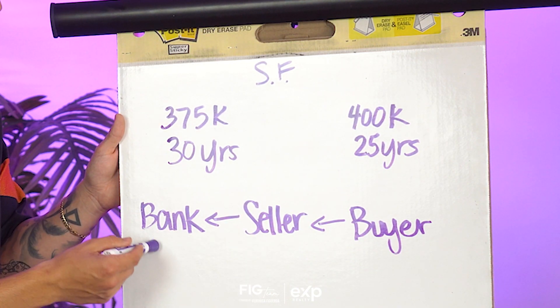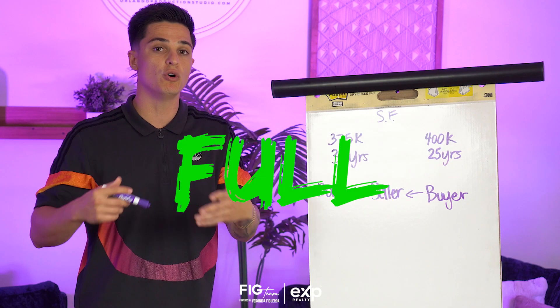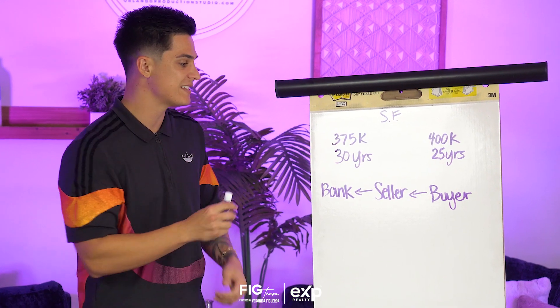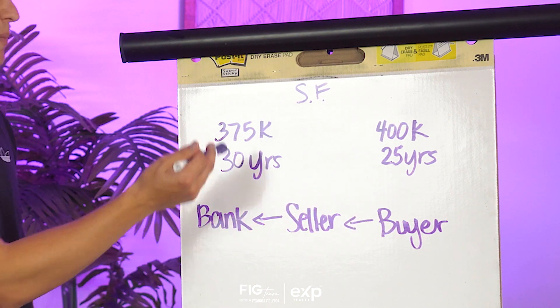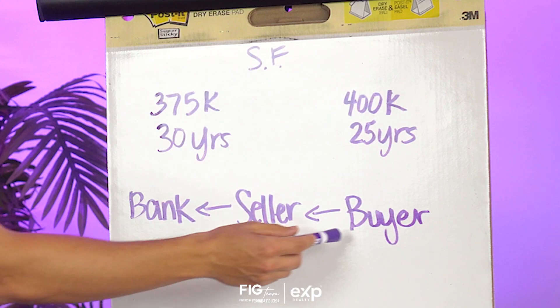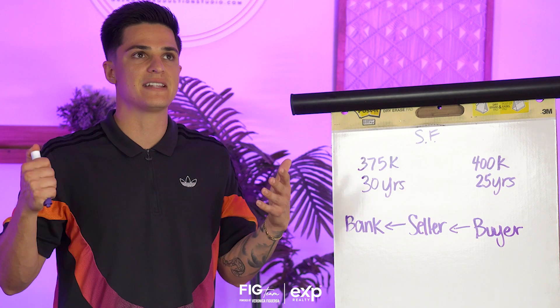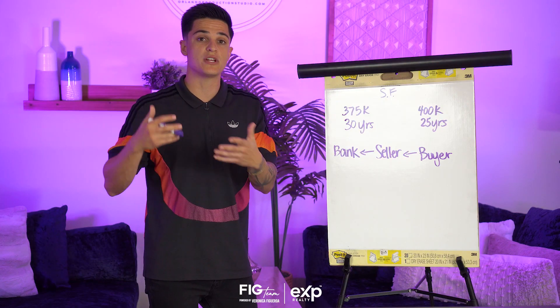In this situation, the seller owes the bank around $375,000 over the course of 30 years. The seller gets full ownership of that property once it's all paid off. Right now the seller can't sell because they owe the bank too much money — they don't have enough equity. So the seller can actually act as the bank for a buyer. The buyer pays the seller the $400,000 the house is worth, with a down payment of $20,000 and financing the rest over 20, 25, or 30 years to take ownership at a later date.